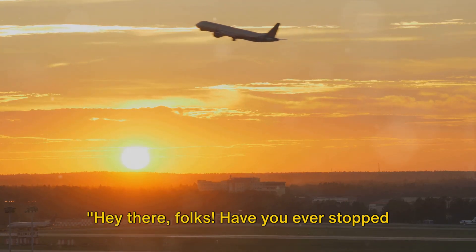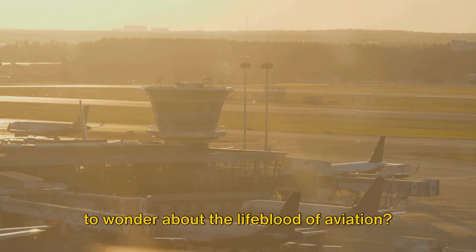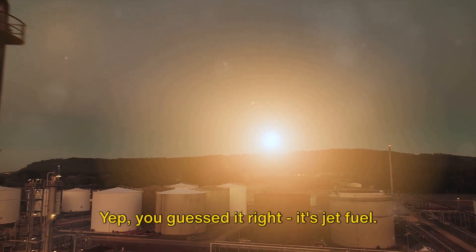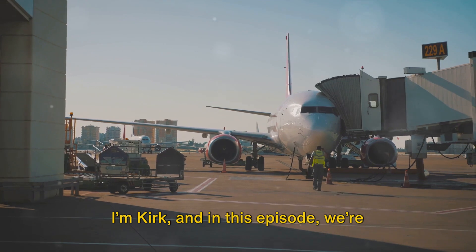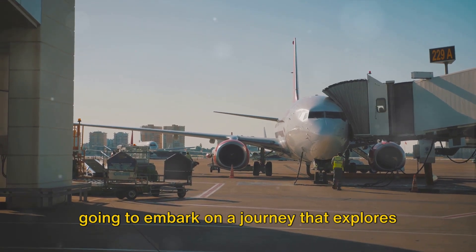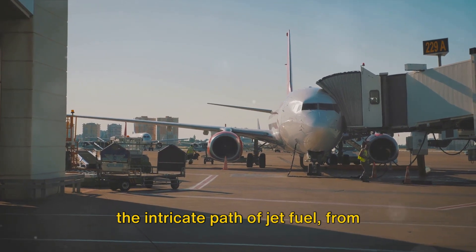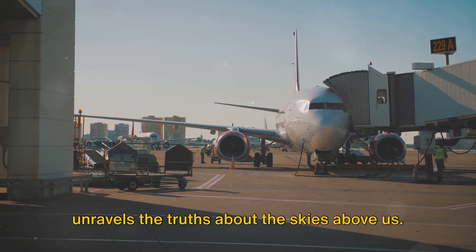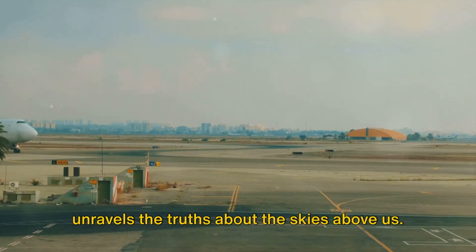Hey there, folks! Have you ever stopped to wonder about the lifeblood of aviation? Yep, you guessed it right, it's jet fuel. I'm Kirk, and in this episode we're going to embark on a journey that explores the intricate path of jet fuel, from refinery to runway, and how this path unravels the truths about the skies above us.